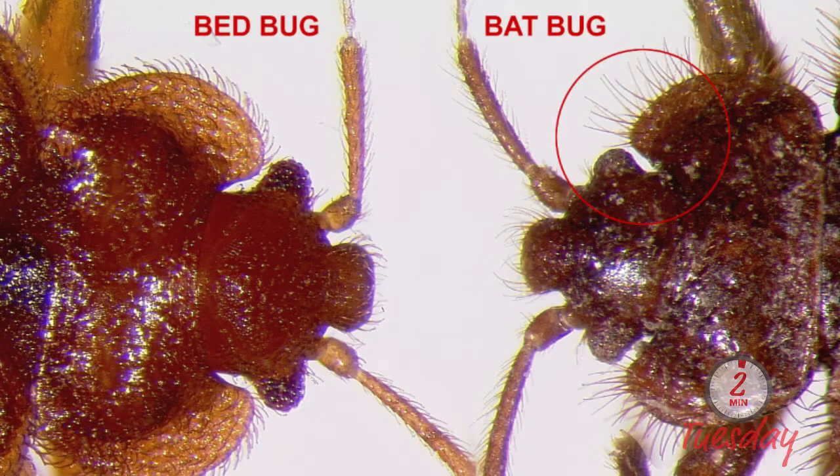This is important because the treatments are going to be different. Once we've identified them — and the easiest way I've found is to get them underneath a microscope or a lens and take a look at the eye — there are some hairs behind the eye. If the hairs are longer than the eye, it's going to be a bat bug. If the hairs are shorter, it's going to be a bed bug.